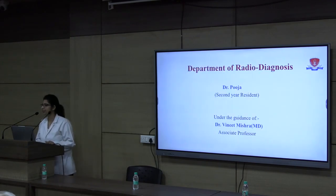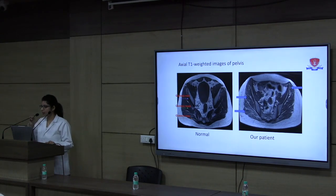Good morning, respected teachers, seniors, and colleagues. I will be discussing the MRI findings of this case. The patient was referred for MRI of the pelvis and bilateral thigh with suspicion of myositis ossificans and muscular dystrophy. In MRI for muscle assessment, we look for muscle atrophy, fatty infiltration appearing as increased signal intensity on T1 sequences, and STIR hyperintensities suggestive of edema or inflammation. In the axial T1-weighted images, we can see fatty infiltration of the gluteus medius and gluteus maximus on the right side, and gluteus minimus on the left side.